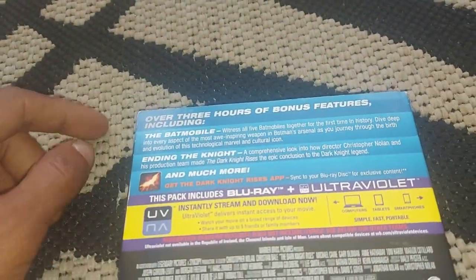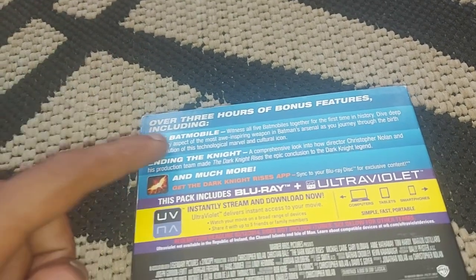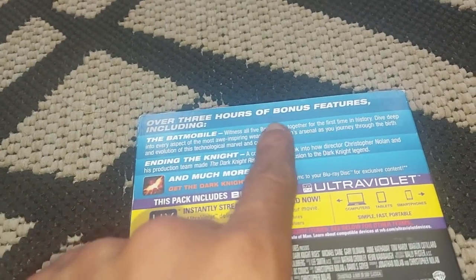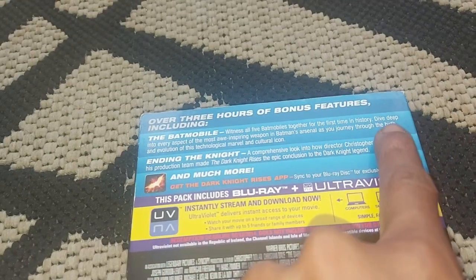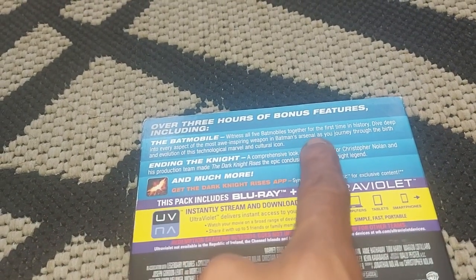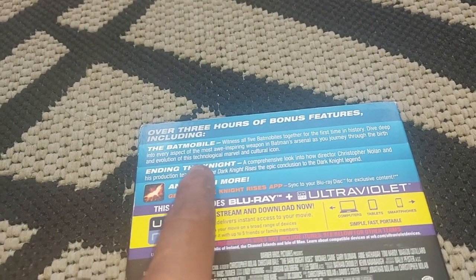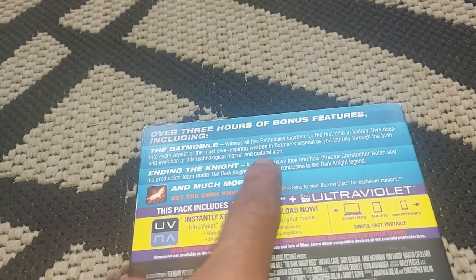So over three hours of bonus featurettes including the Batmobile. Witness all five Batmobiles together for the first time in history. Deep dive into every aspect of the most awe-inspiring weapons in Batman's arsenal as you journey through the birth and evolution of this technological marvel and cultural icon.